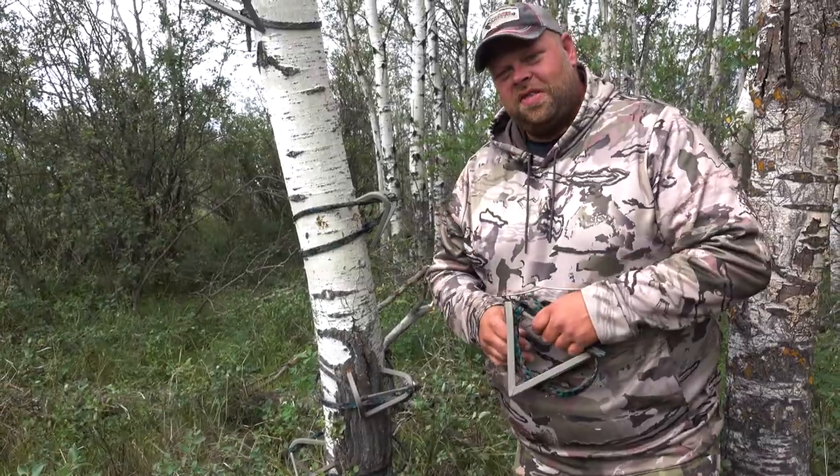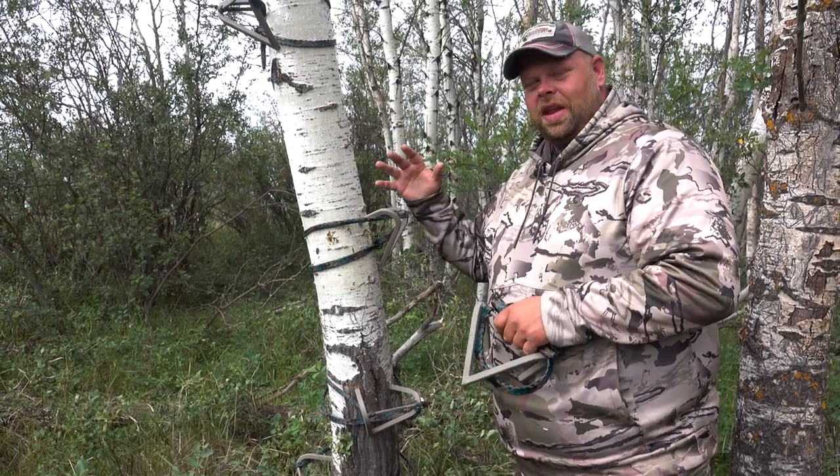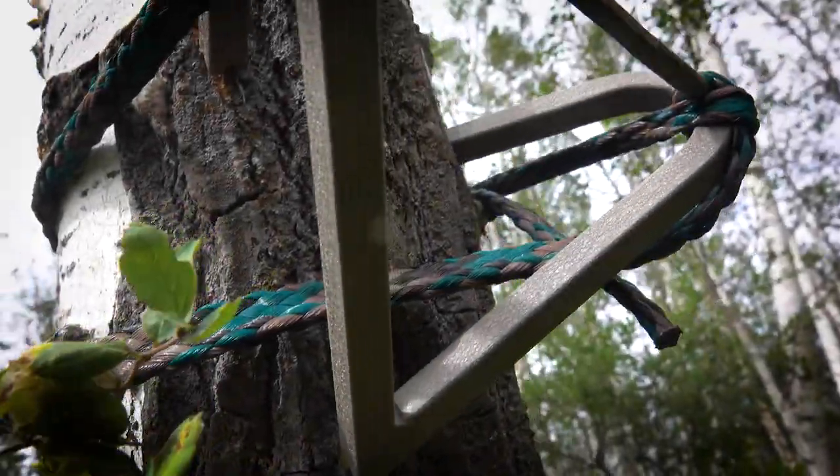If you're hunting public land and you're worried about your stand being stolen, you can just remove the bottom few steps when you leave. When you come back the next day, you can put them on quickly and quietly and be back up in your tree. That way you create a barrier so others can't get up into the stand to take your tree stand.